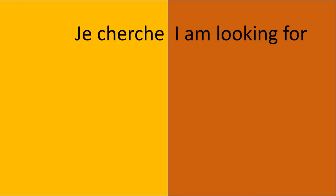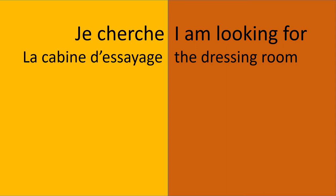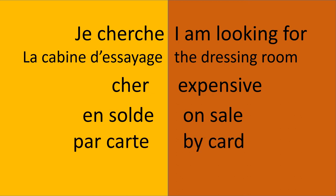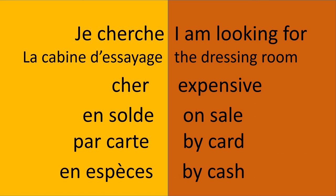Now let's do a little recap on the vocabulary we've just learned. C'est parti! Je cherche — I'm looking for. La cabine d'essayage — the dressing room. Cher — expensive. En solde — on sale. Par carte — by card. En espèces — by cash.